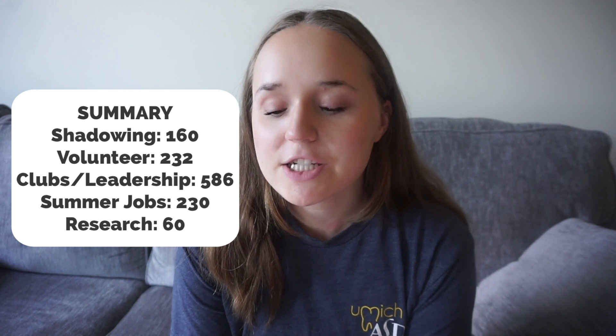Extracurricularly, my hours for clubs and leadership was 586. I was involved in AED and the pre-dental club, with both general member and leadership roles over three years. I worked as a tour guide for 120 hours one summer, and worked at the oral surgeon's office for 110 hours another summer. For research, I had only 60 hours — I did one summer semester and a few weeks into fall before leaving, as research wasn't for me.